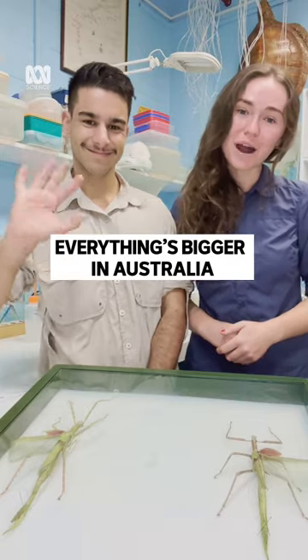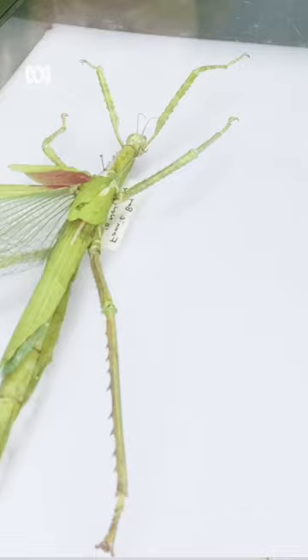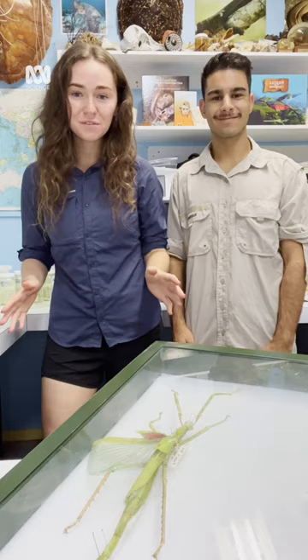Lucina and Nick here, two wildlife photographers from the Northern Territory. Today we're at the Museum and Art Gallery of the NT where we're looking at the Territory's biggest insect, the Darwin giant stick insect. Now that we've seen one in the collection, let's go find one in the wild.